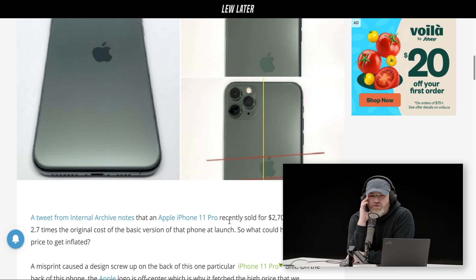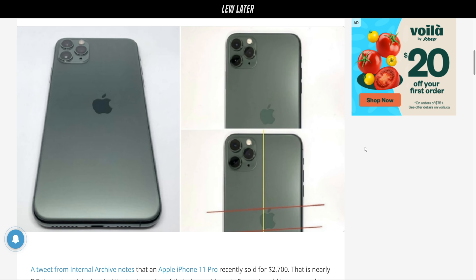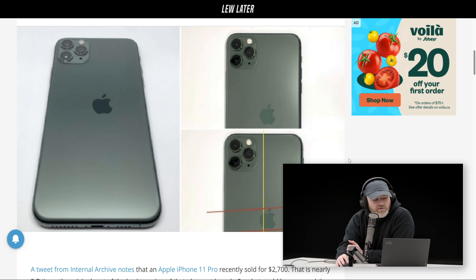What if you received a phone like this? That would actually be kind of cool. Some people would be irate — the perfectionists who'd say 'I can't carry this.' But my reaction would be to treasure that thing, because it is so unlikely for something like this to leak out. I don't know how this made it into these images.